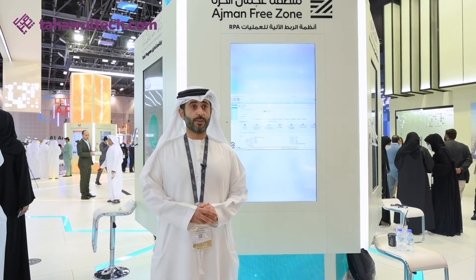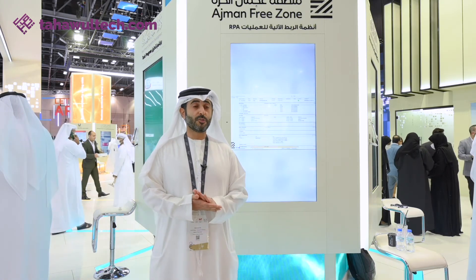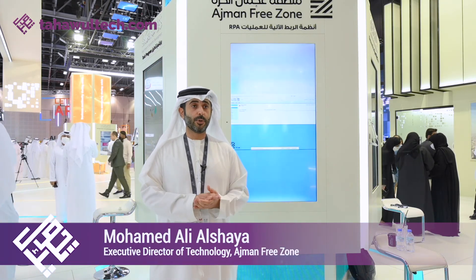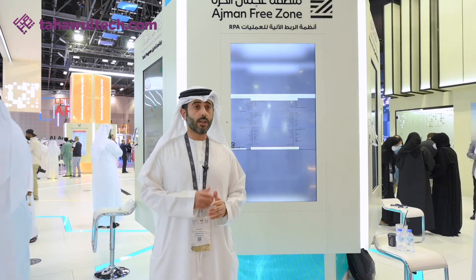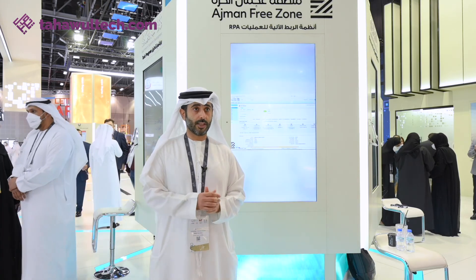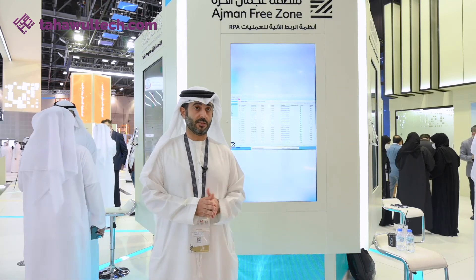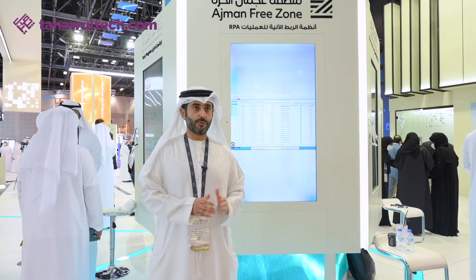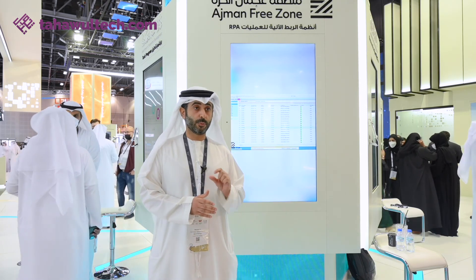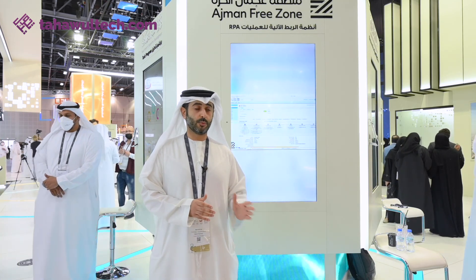The good thing about the robotics is that we embed it into any existing service, which means our employees already know what to do in each step. The robot comes in and processes those steps, and while deploying we also review the steps and notice that some can be shortened, speeding things up and enhancing the customer experience. We just put the robot in and it starts doing it — each process takes very little time for the robot to complete the request.